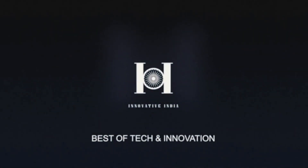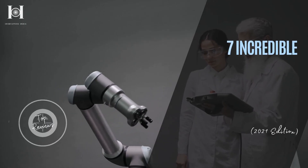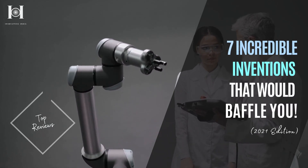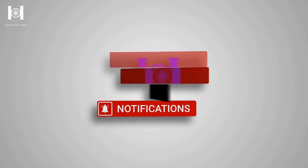Welcome to Innovative India's featured video section, where we share the world's most exciting tech news while sourcing the top of innovation. In this series, we are looking at 7 incredible inventions that would simply baffle you. But before we move on to the creative geniuses, why don't you hit that subscribe so you don't miss the top updates.